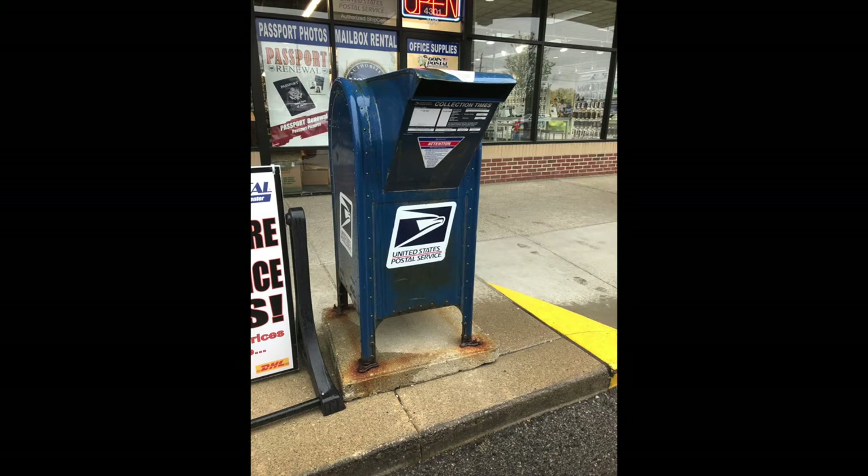The USA is completely designed around convenience with drive-through everything, and it's just the same if you want to put a letter in the public mailbox. You just pull up next to the curb and pop your letter in the box without leaving your vehicle.